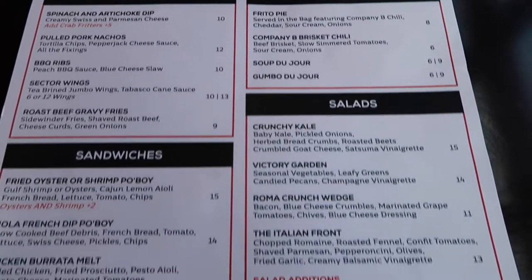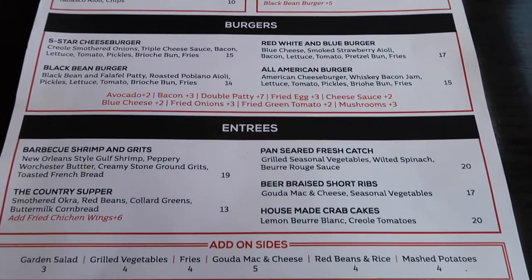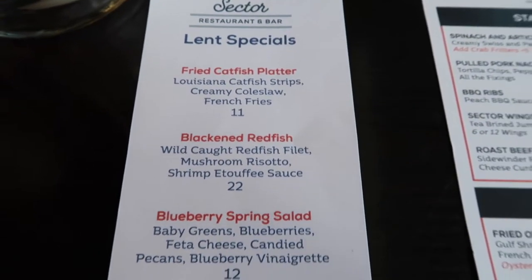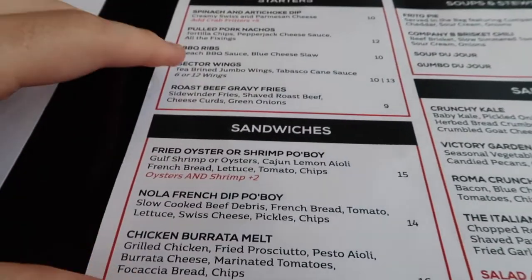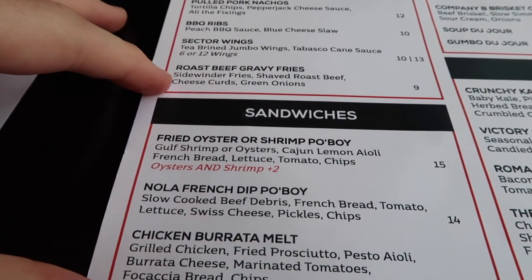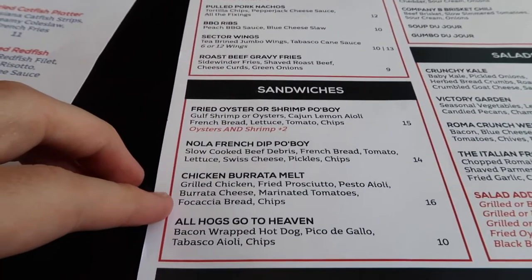They've got a full menu — starters, mains, desserts, burgers — and they've got some specials because it's during the Lent season at the moment. What we've ordered is the roast beef gravy fries and the chicken burrata melt.